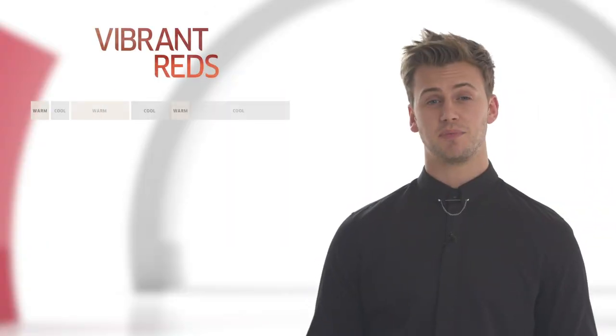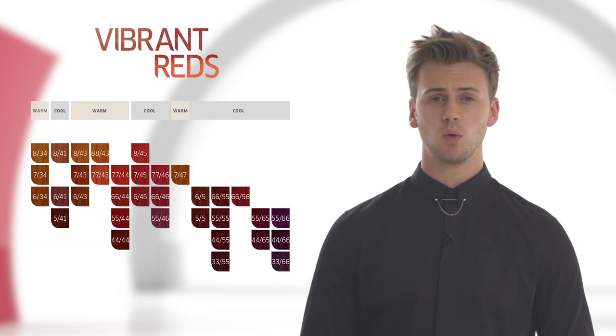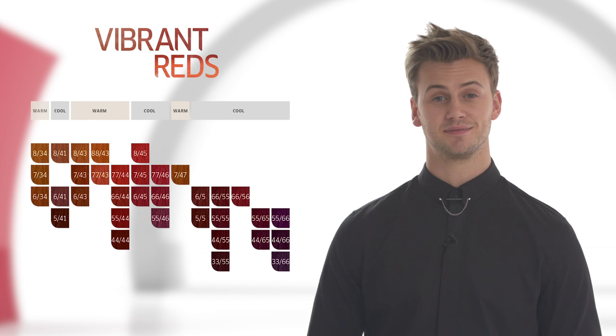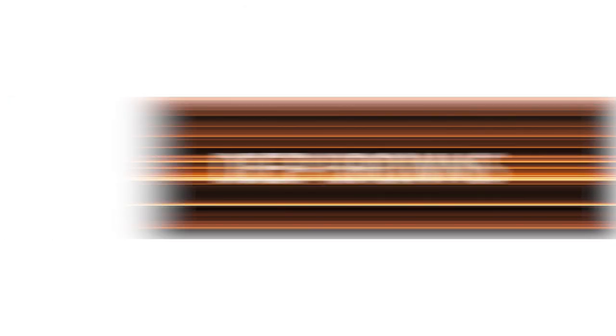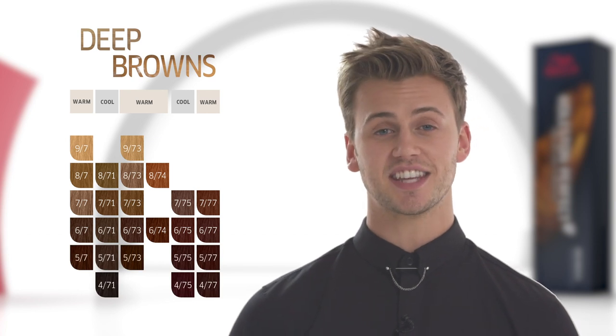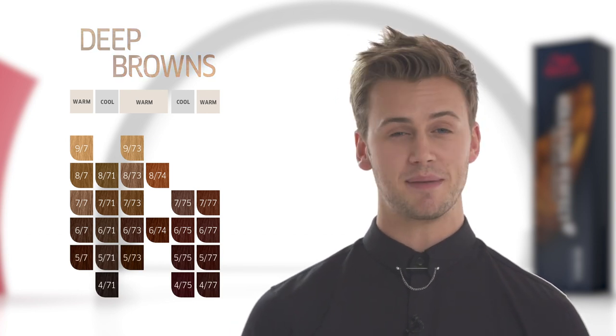The red shades have been redefined to be purer in tonality, giving more differentiation across the spectrum of copper, violet and red. Deep Browns have been reformulated to be richer and purer in tonality, giving the same results as you would expect, only better.